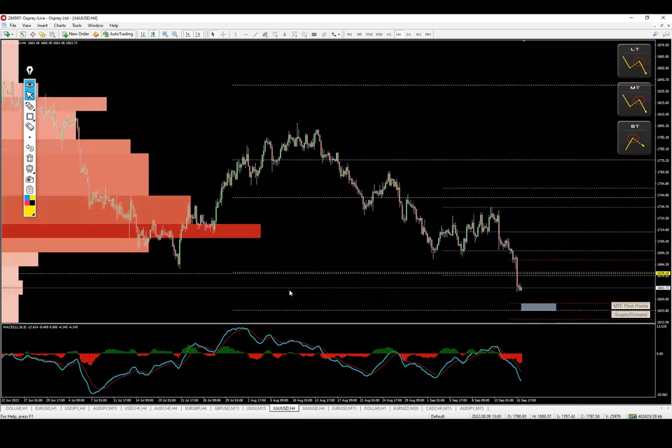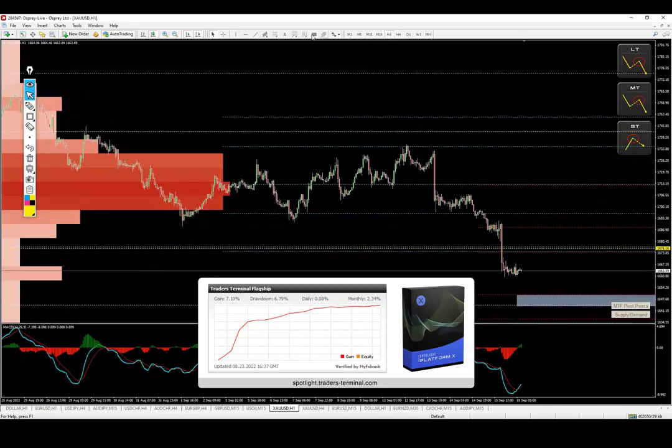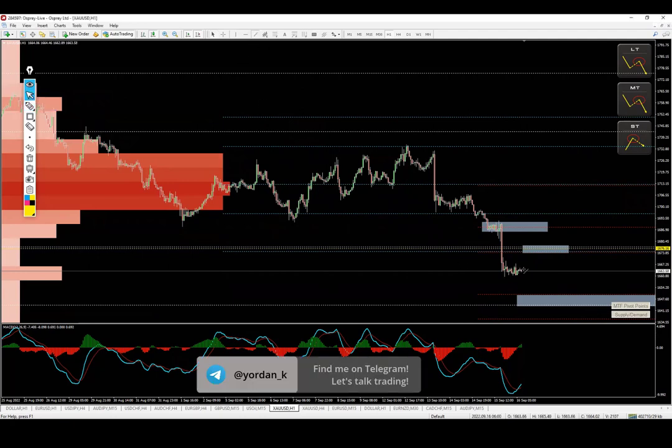That means we have a very nice opportunity versus those levels. The two things I'm going to follow and probably trade are: scenario number one — let me go to the lower time frames — having in mind that this is the breakout zone. Option number one is price gets there and we find the setup attacking versus that level. And here we have another magnificent zone to pay attention to.